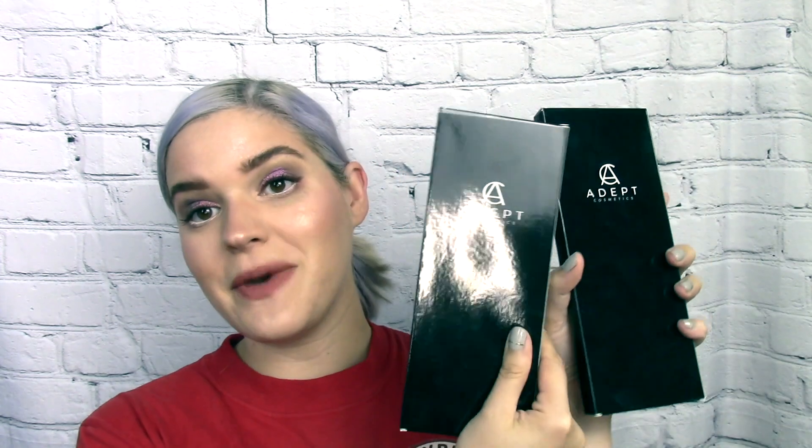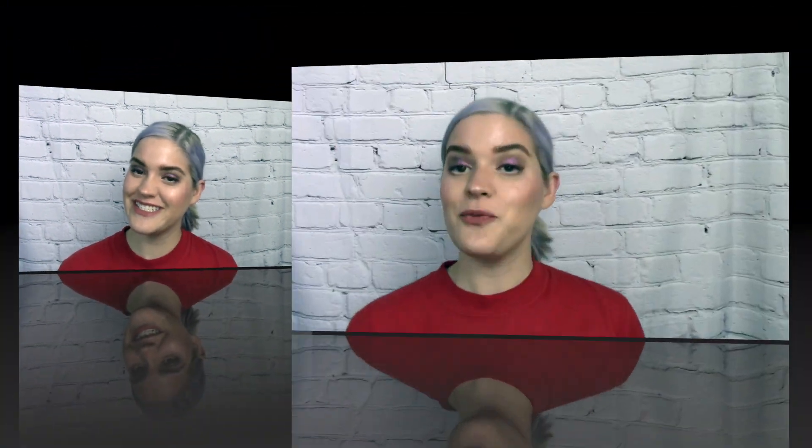Welcome or welcome back to my channel. My name is Caitlin and today we are looking into the palettes from Adept Cosmetics — these two in particular: the Plain Jane and the Ninhydrin palettes. We're going to do swatches and first impressions, so one look per each palette.